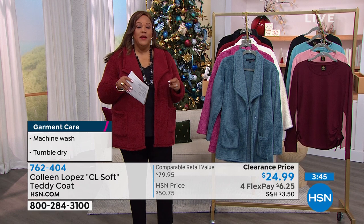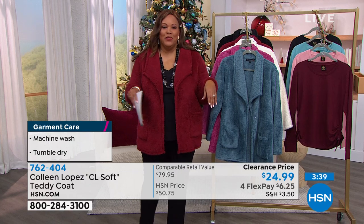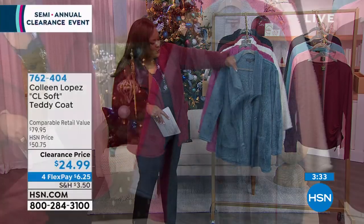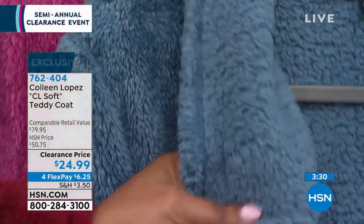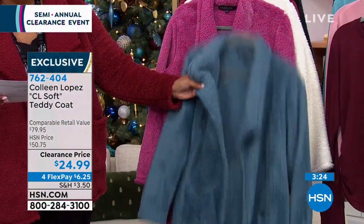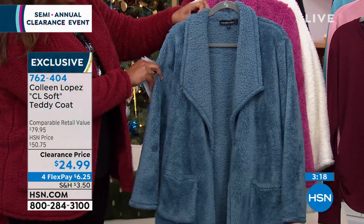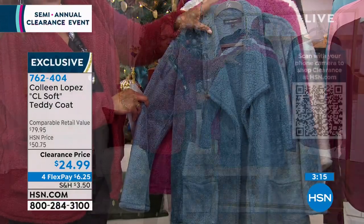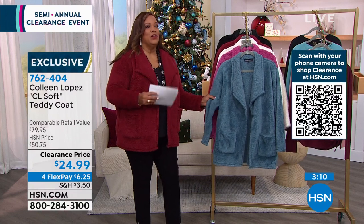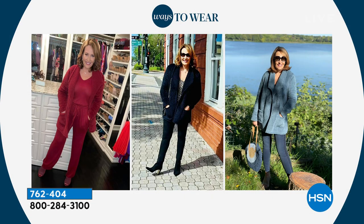The tan color is gone, so we're moving to the blue stone — fabulous, works with all your blue jeans. It has a beautiful shawl collar and is made of brushed Cora fleece — think of the softest teddy bear you just bought for your grandchild, so soft you just want to hug it. That's how soft this coat is — like a teddy bear stuffed animal.